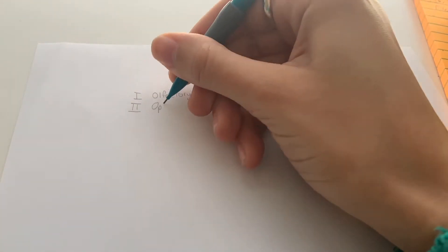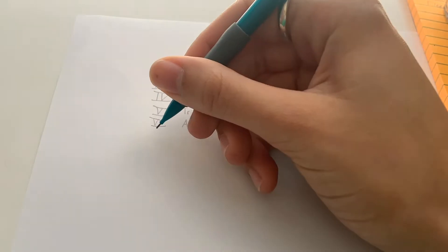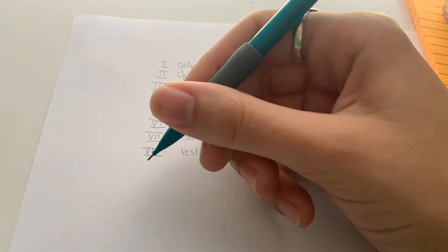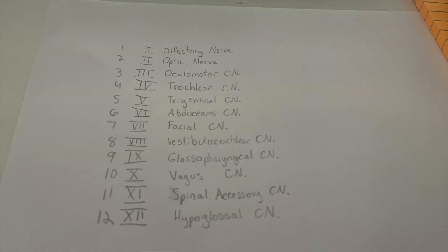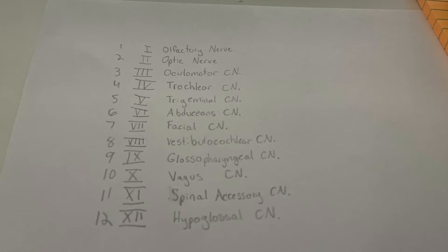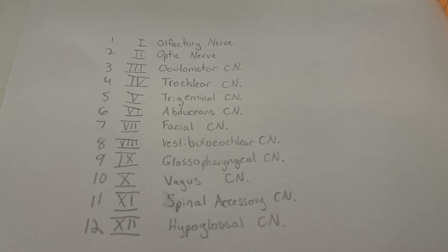First we're going to review the different cranial nerves. One is the olfactory, two the optic, three the ocular motor, four the trochlear, five the trigeminal, six the abducens, seven the facial, eight the vestibular cochlear, nine the glossopharyngeal, ten the vagus, eleven the spinal accessory, twelve the hypoglossal.